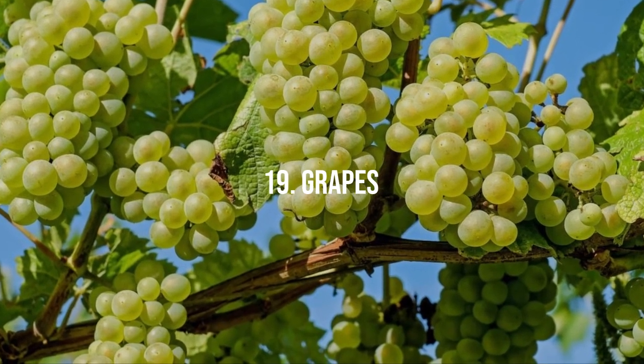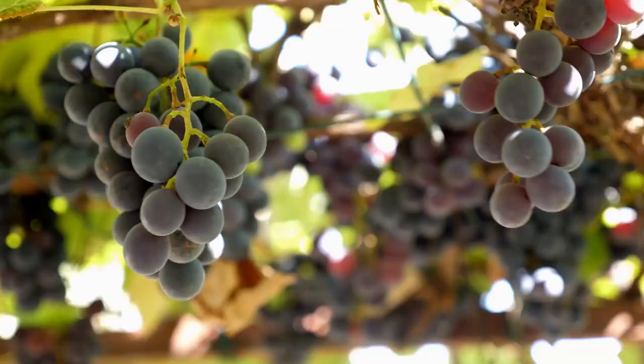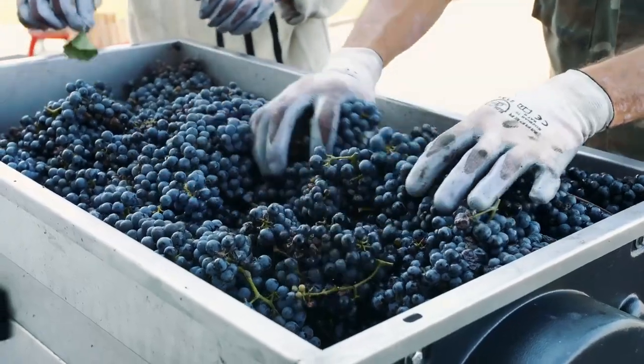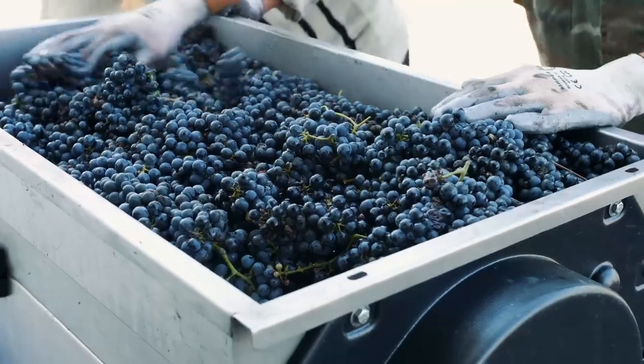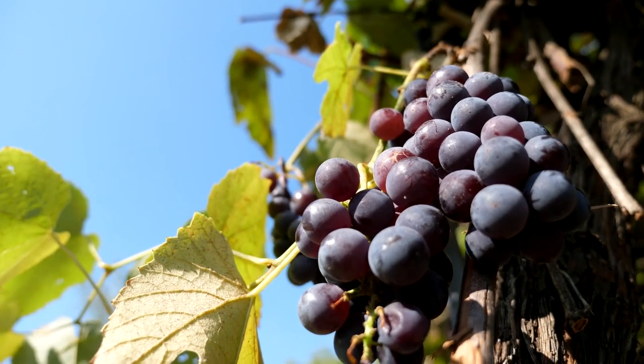19. Grapes. Electroculture techniques benefit grape vines by promoting healthier vines and increased grape yields. Whether you use the grapes for winemaking or enjoy them as a fresh snack, you'll appreciate the enhanced flavors and larger clusters of grapes from your electroculture vineyard.